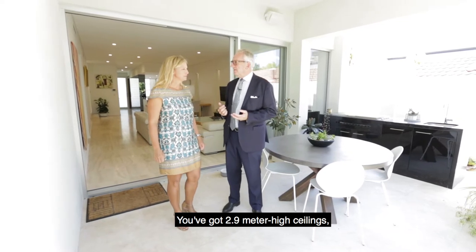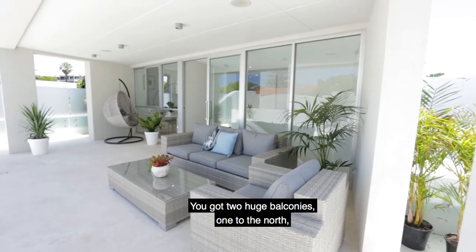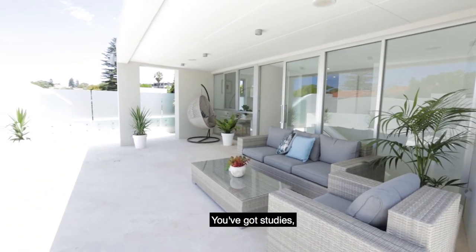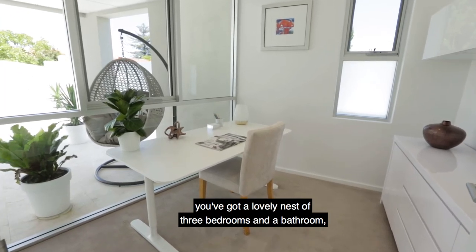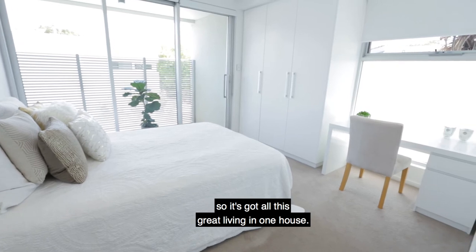You've got 2.9 metre high ceilings, so you've got great volumes. You've got two huge balconies — one to the north, one to the south towards the river. You've got studies, and a lovely nest of three bedrooms and a bathroom. So it's got all this great living in one house.